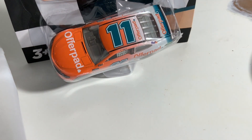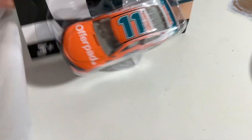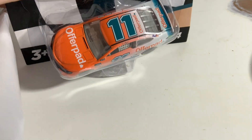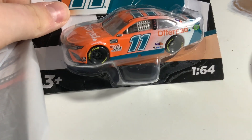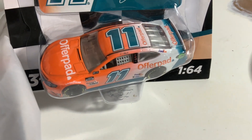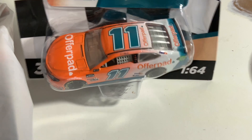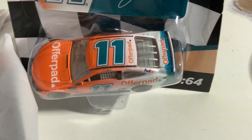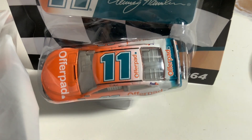Next up is Denny Hamlin's 2021 OfferPad Toyota Camry. This is not the one he ran in the Daytona 500, because that one had his face right on the hood. I did really like that — it was kind of funny to see him with his face on the hood of a car.